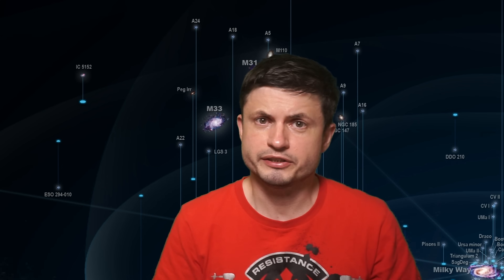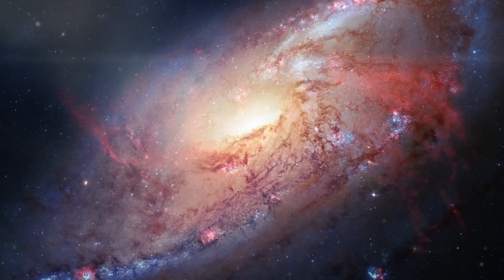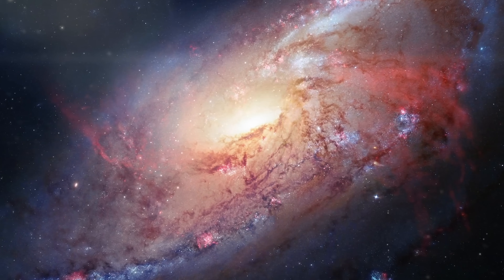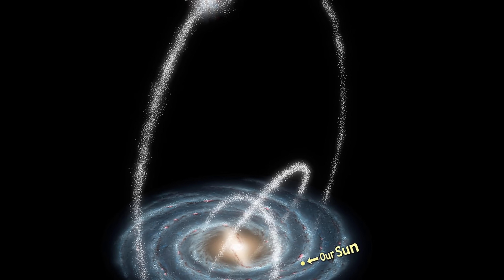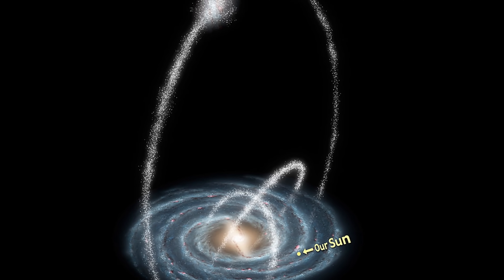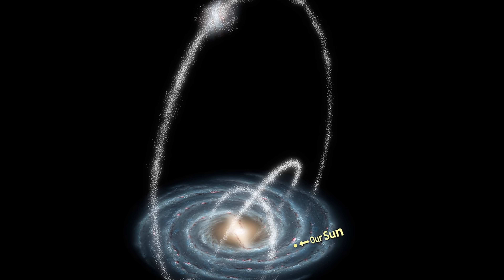A few years ago, the scientists who were studying the Andromeda Galaxy and its clusters discovered a few unusual signs around the Andromeda, suggesting that it might have eaten huge amounts of different galaxies in the past. Normally when studying galaxies, scientists look for these so-called stellar streams, which usually indicate that a galaxy used to exist there and has now been absorbed into the larger partner.